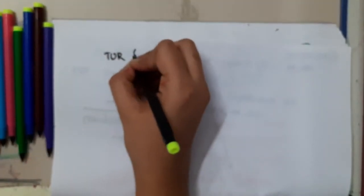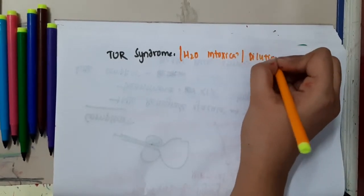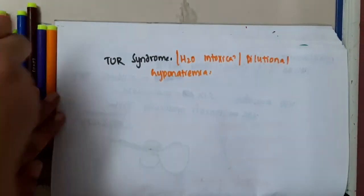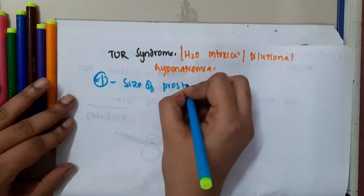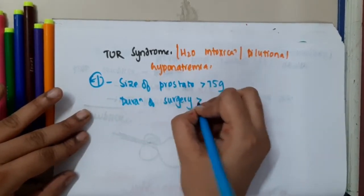One more important complication is TURS syndrome, also called water intoxication syndrome or dilutional hyponatremia. The predisposing factors include a prostate size of more than 75 grams and a duration of surgery of more than 90 minutes.